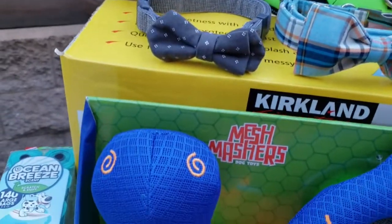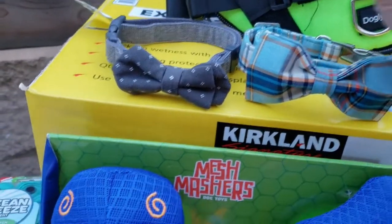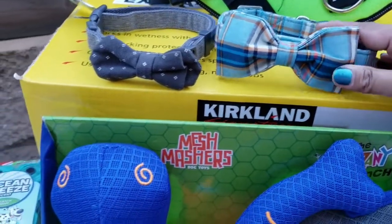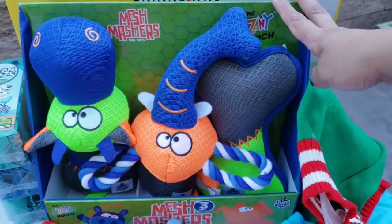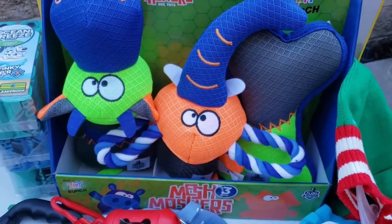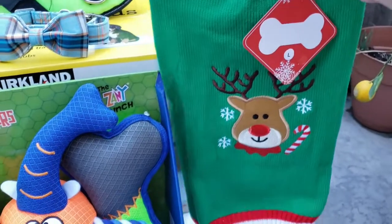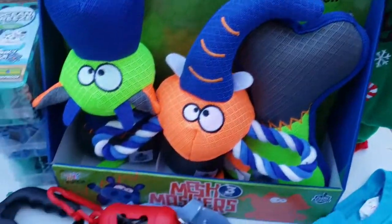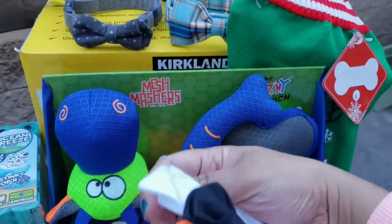Kaya gwapo ang aming aso — meron siyang mga bow ties. Suot niya ngayon yung red, I'll show you later. This one is the gray one, and this one is my favorite — di niya pa nasusuot to. Eto, bago to — bagong toy ni Coco. Irigalo namin kay Coco to for Christmas — ang kanyang chewy toys. Actually bumili kami ng damit ni Coco for Christmas, but it says large, sobrang laki na ni Coco so isusuli namin ito.